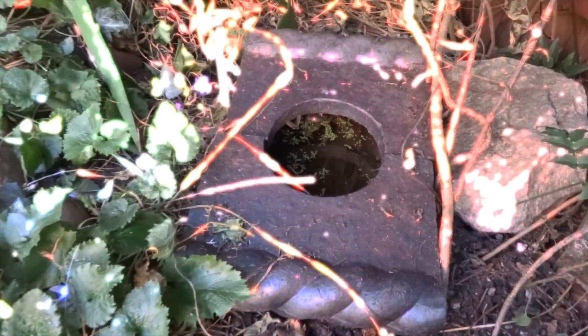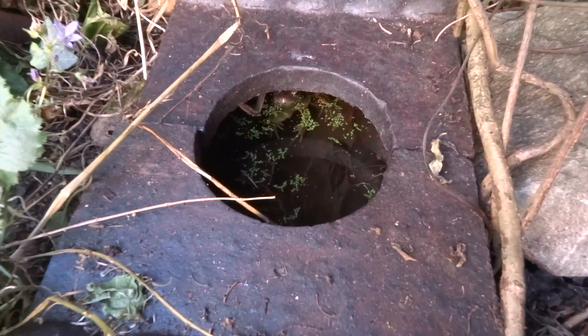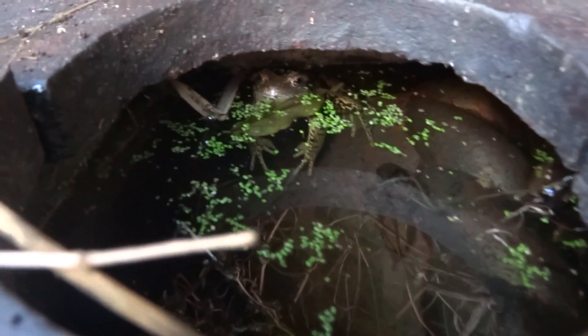If you look in here, you can see quite a large common frog. It's just having a little bathe. I'm just going to lift this up. There we go.